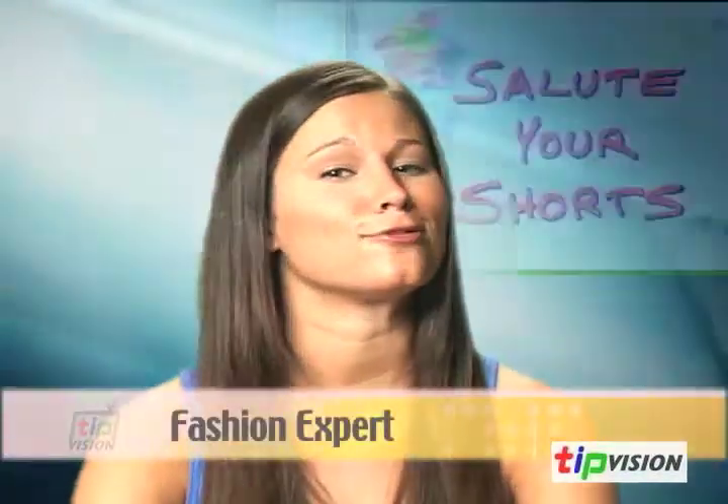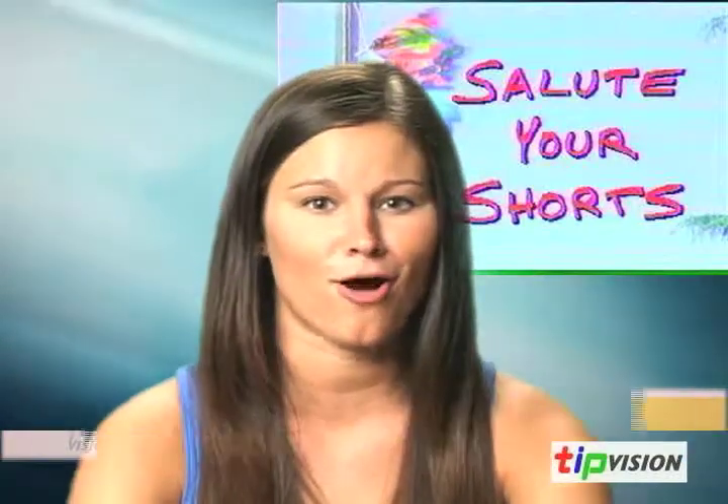Do you have legs like Heidi Klum? No? Well, me either. Do you dread summer and the never-ending nightmare of showing off those unshaved legs in a pair of short shorts? Never fear. I, Erin, your diva of fashion, have some helpful do's and don'ts that will have you saluting those shorts all summer long.